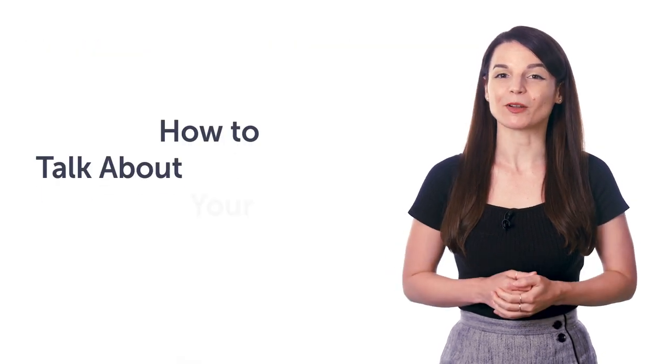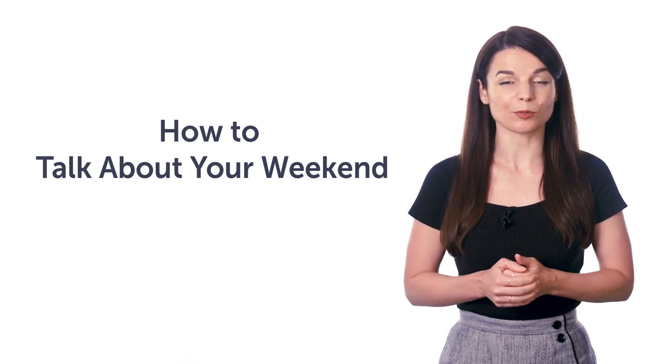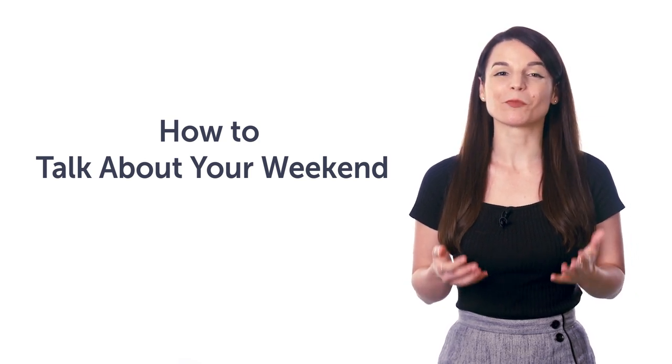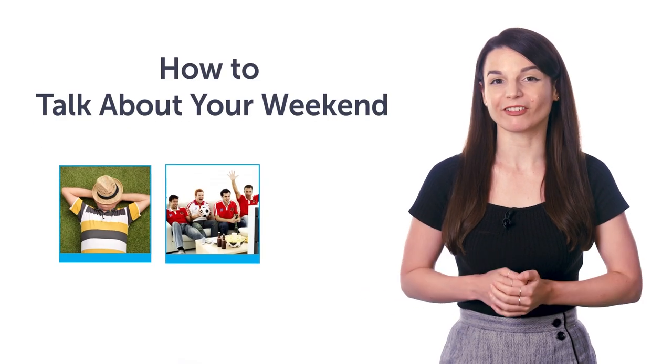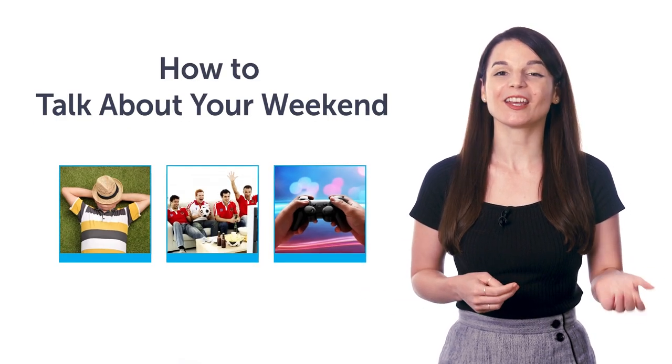Third, how to talk about your weekend. If you can't talk about your weekend plans, then this one-minute lesson will get you speaking. You'll learn the must-know phrases like sleep, hang out with friends, play video games, and much more.